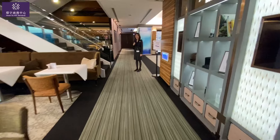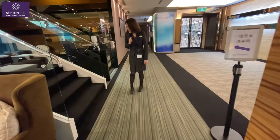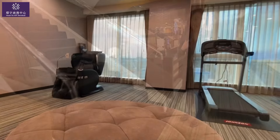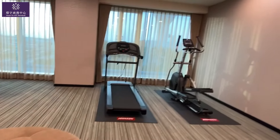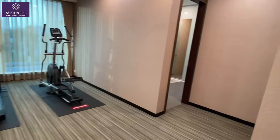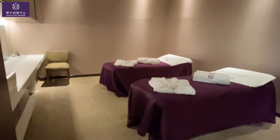The most famous feature is the sauna in this lounge — let's head upstairs and check it out. First, there's a massage chair and a few exercise equipment here. I'm really curious who would exercise in the lounge! There's also a spa room with paid services available for your long transit.